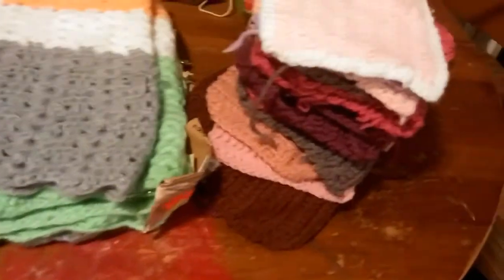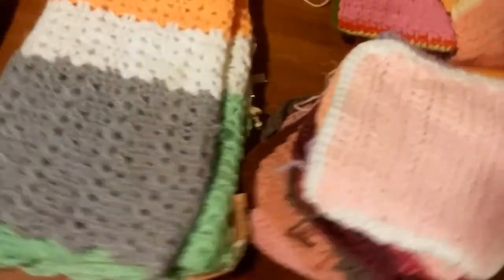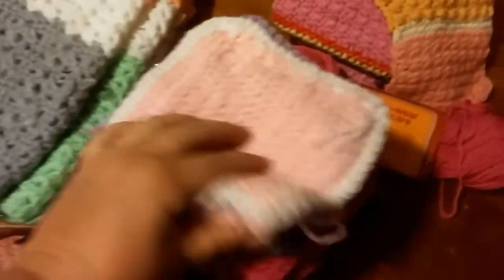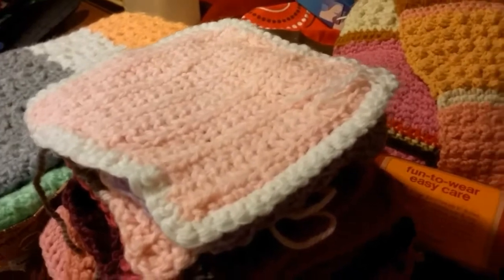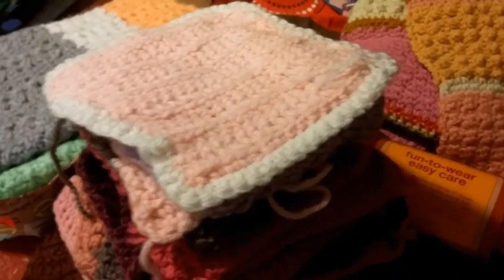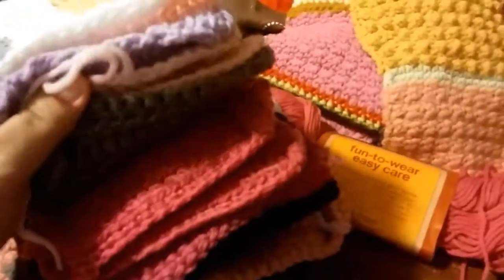I didn't want to buy it at first because I didn't want to spend ten dollars — I was just looking for a couple of these. But in the long run I can use them for different things, even gifts. I can do a lot with them, so I was pretty happy with that.